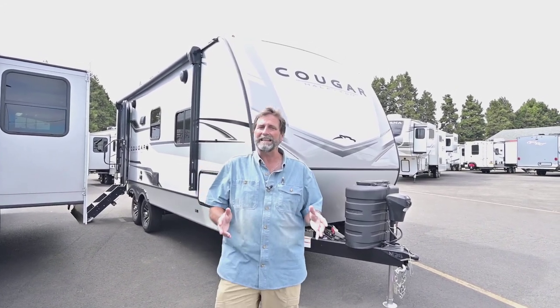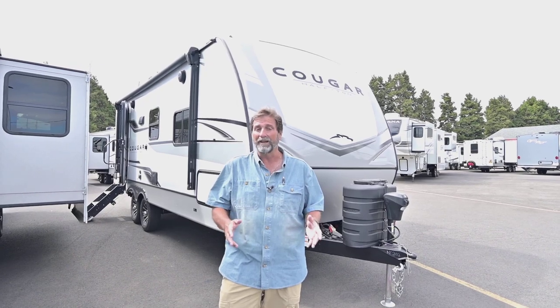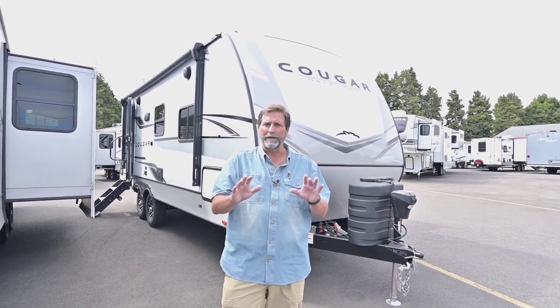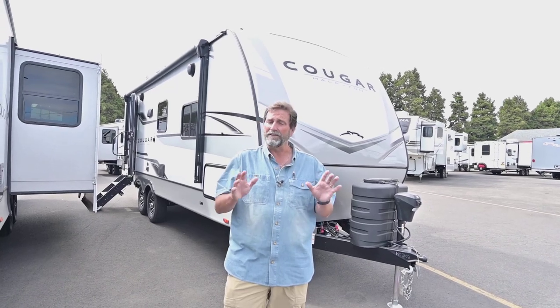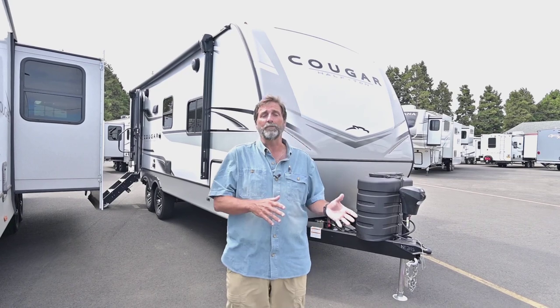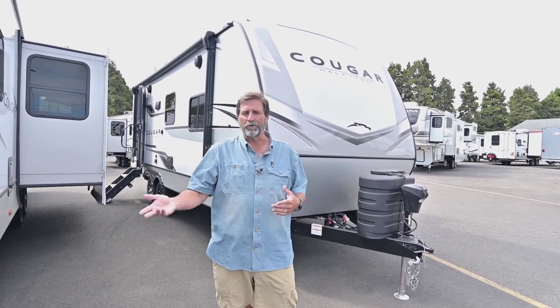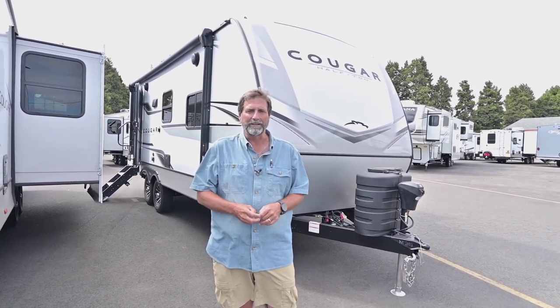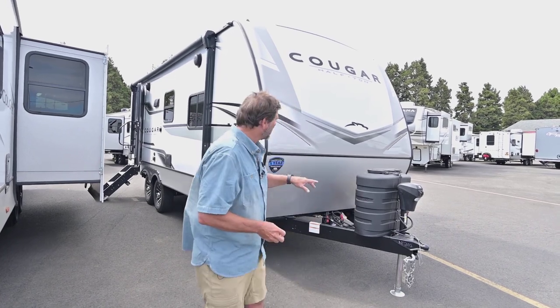What I mean by four seasons is: can I use this in below freezing weather? If my heater's on in this coach, my plumbing is not going to freeze up and I can use my coach year round. That is a tremendous asset, especially when you find that most four season trailers are kind of heavy. This one only weighs 5,500 pounds — truly a half ton towable coach. I think you're really going to enjoy this video, so let's take a look around.